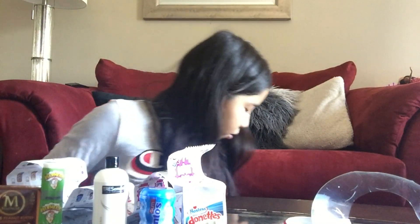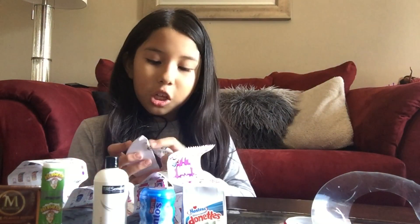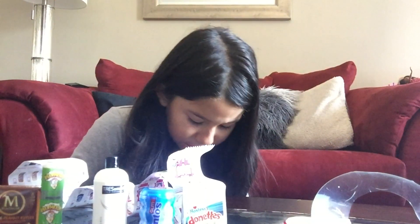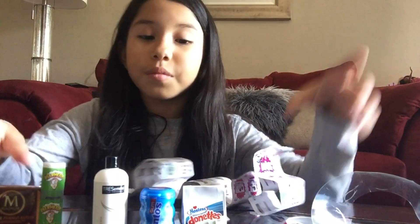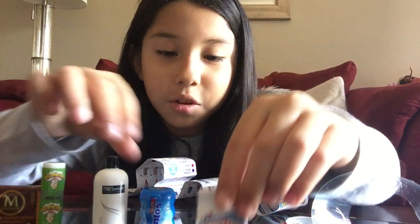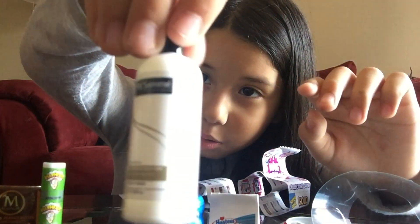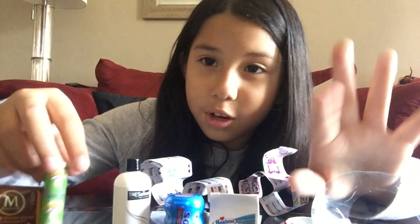We're gonna open the next ball. The cool thing about this is that you can actually store them — like I said in my last room video, you can store them inside, you just have to remove this part. Maybe I'll show you guys at the end. So here is the collection so far: the donuts, the Mentos, and this one — moisturizer conditioner, that's for hair when you get in the shower.